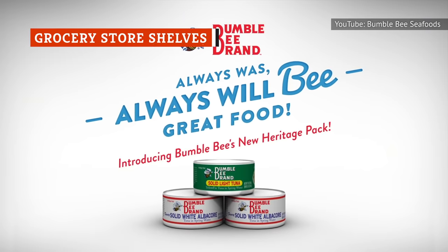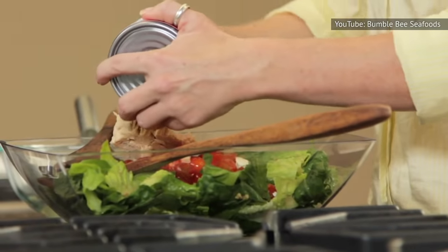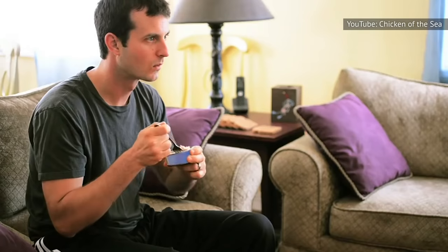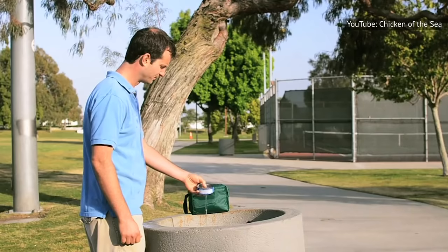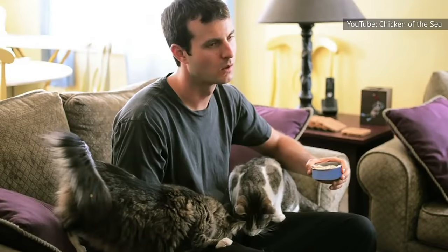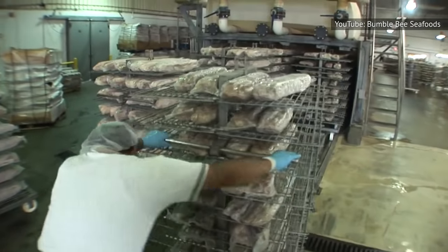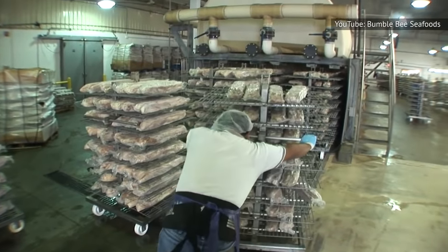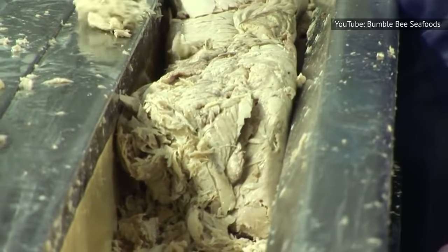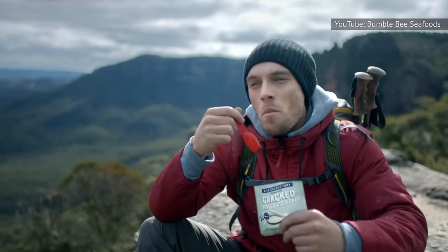Major tuna brands like Bumblebee and Chicken of the Sea offer tons of canned tuna options. Even if you have lived your whole life thinking you hate canned tuna, there may just be a product out there for you. For instance, some canned tuna is oil-packed, while some is packed in water or even vinegar. There is also chunk tuna, which means it contains various pieces of the fish mixed together — essentially the opposite of solid tuna, which includes one complete filleted section that is whole yet still flaky. Solid canned tuna is more expensive but generally preferred. Canned tuna can even come pre-seasoned in bags for on-the-go consumption.